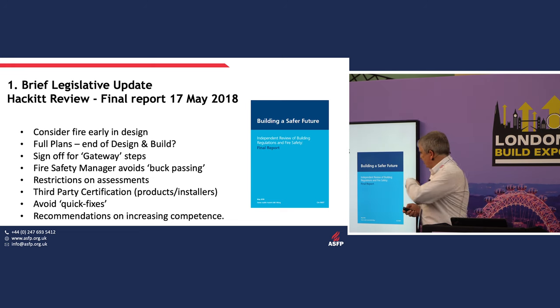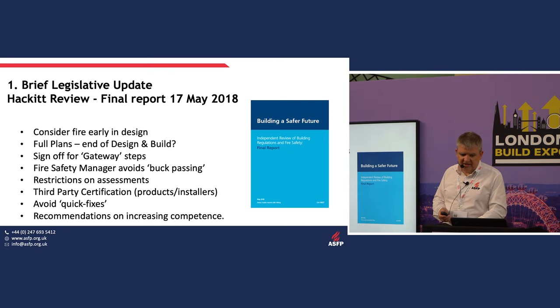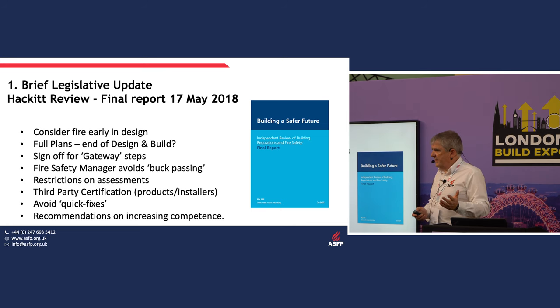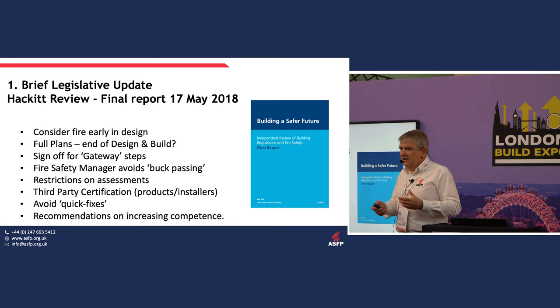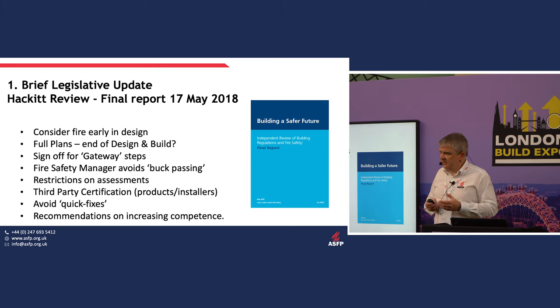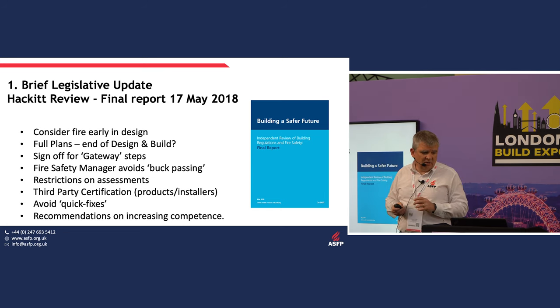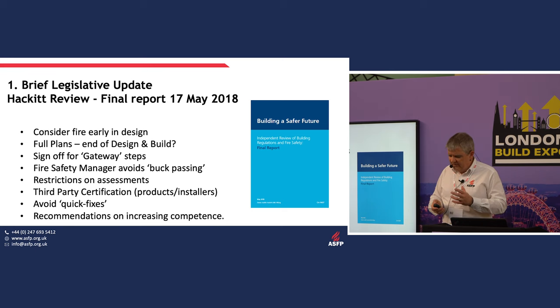Many of you will have seen 'Building a Safer Future', the final report published by Dame Judith Hackett 12 months after the Grenfell Tower fire. She looked at the whole construction industry's response to fire and made a series of recommendations on how to improve the construction industry. The government said it would adopt all of those recommendations.